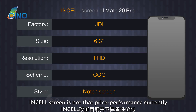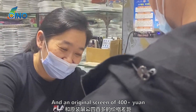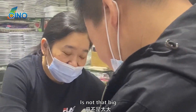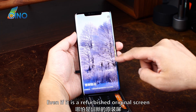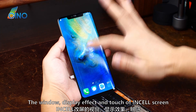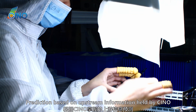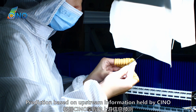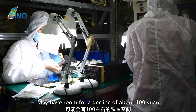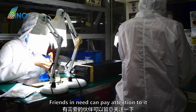In Chinotech's view, the in-sell screen is not that good in terms of price performance currently. First, regarding price: the difference between the in-sell screen at 200 yuan and an original screen at 400 yuan is not that big. Furthermore, even compared to a refurbished original screen, the window, display effect, and touch of the in-sell screen are definitely not as good. Based on upstream information held by Chino, in the future this in-sell screen may have room for a price decline of about 100 yuan, so friends in need can pay attention to it.